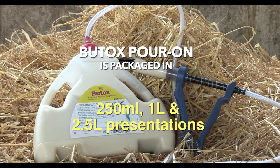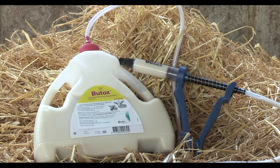Butox Poron is packaged in 250 mil, 1 litre, and 2.5 litre presentations. The 2.5 litre presentation will also come with a free applicator gun.